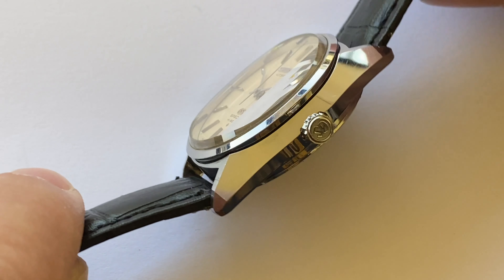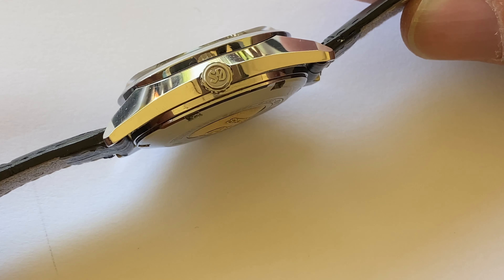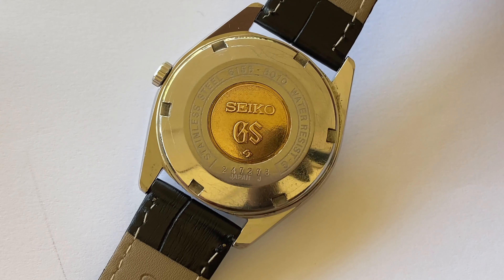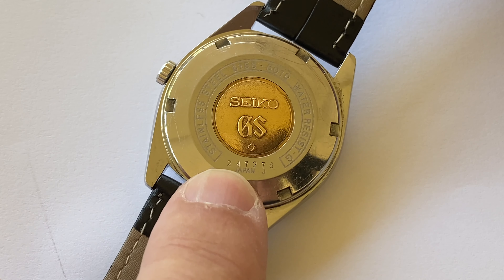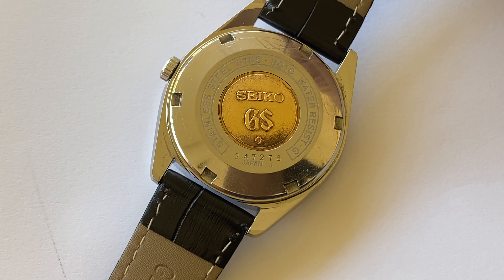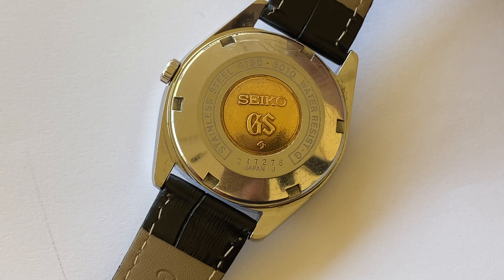Coming around this side, you can see very clearly just how good the polishing is and the very sharp definition on the case lines. We have the GS crown and a very nice original gold Grand Seiko medallion on the case back. The case reference number here is 247278 — the first two digits indicate the year and month of manufacture.